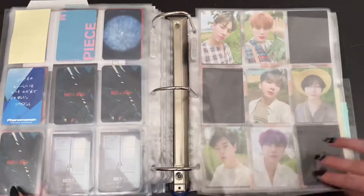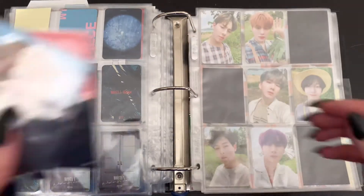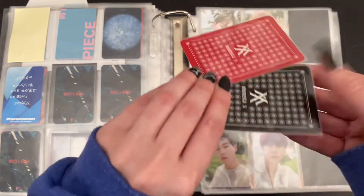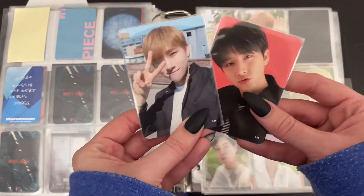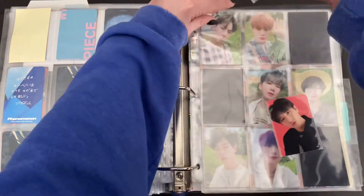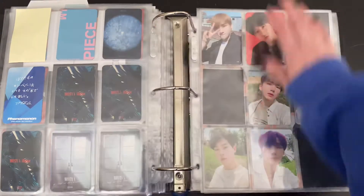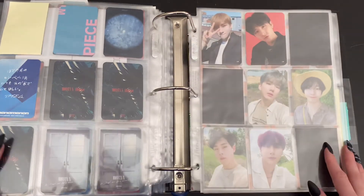And then I have added a page for Changyun's special cards. I do have his two cards from the Kinect tour. And that is it for Monsta X.